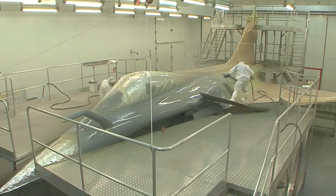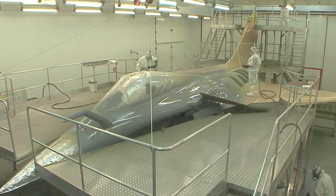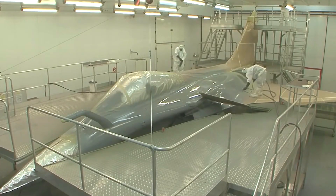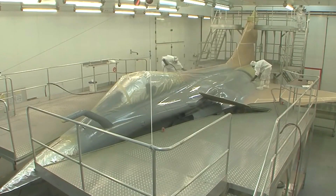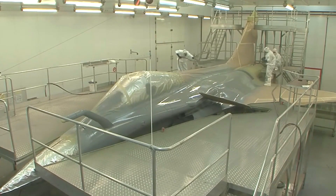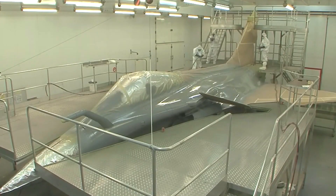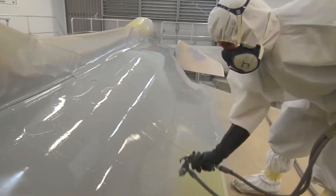Before painting, the aircraft's surface needs to be thoroughly cleaned and prepared. This involves removing any dirt, grease, or contaminants that may interfere with the adhesion of the paint. The surface may be washed, sanded, and sometimes chemically treated to ensure a clean and smooth substrate. After surface preparation, a primer coat is applied. The primer serves as a bonding agent between the aircraft's surface and the subsequent layers of paint, helping improve adhesion, providing corrosion resistance, and promoting uniform color application.